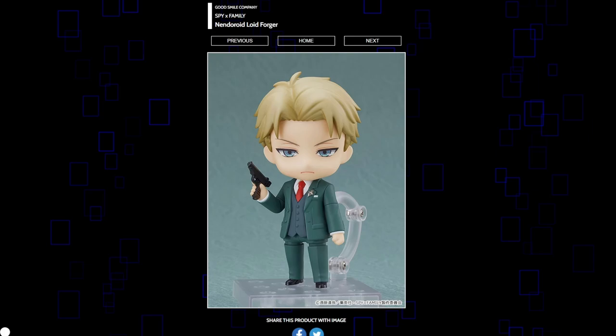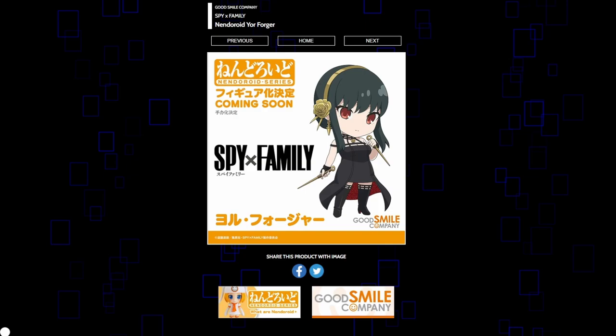They're making Lloyd — the whole family — and his prototype in painted form looks good, but my only issue is that Lloyd and Anya are not going to scale well with each other. They're just going to look very weird next to each other. Funny enough, there's a solution to that which will show up later in the video. As for Lloyd, I think they did a good job. And then of course they're making Yor, though surprisingly she didn't get a prototype. She's in her assassin outfit, and I'm sure it's going to look really cute. I can't imagine they mess it up — all three of these are going to sell extremely well.